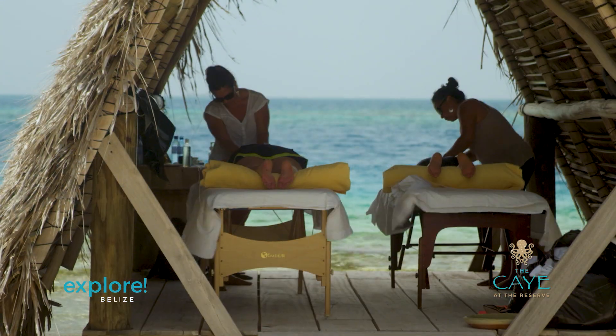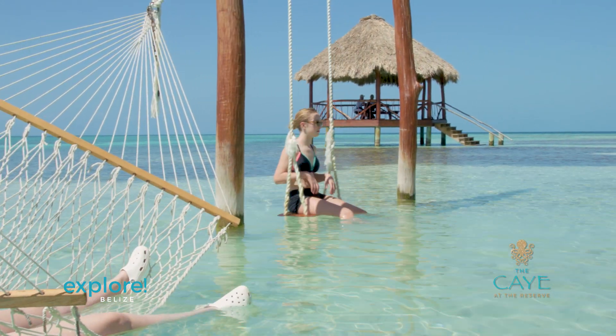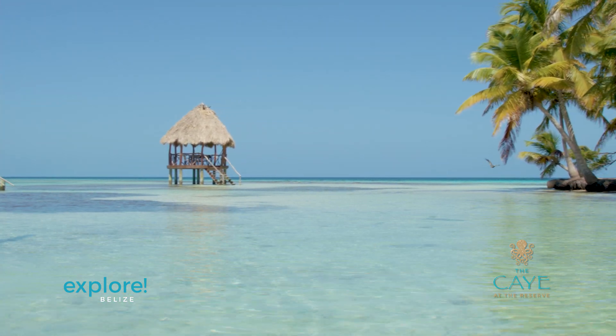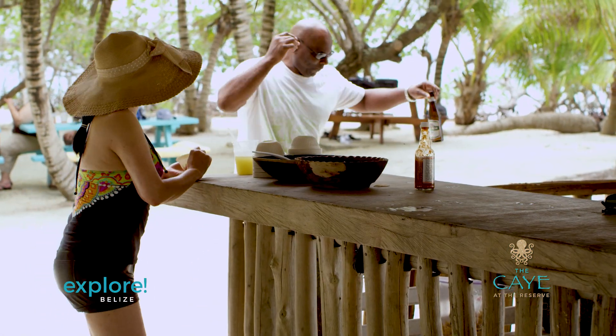The Cay includes private overwater massage palapas and overwater hammocks and swings for those who want to simply spend their day relaxing with a massage or a good book. If your ideal day is spent with a drink in your hand and your toes in the sand, the Cay has its own tiki bar and a Belizean barbecue.